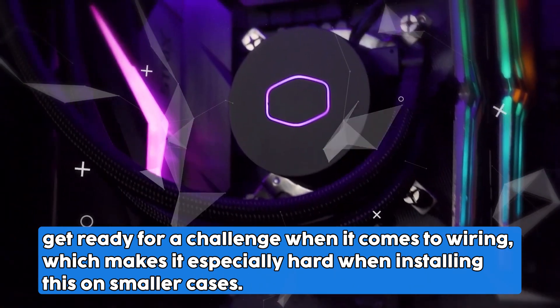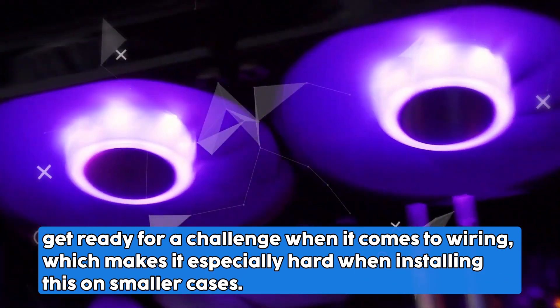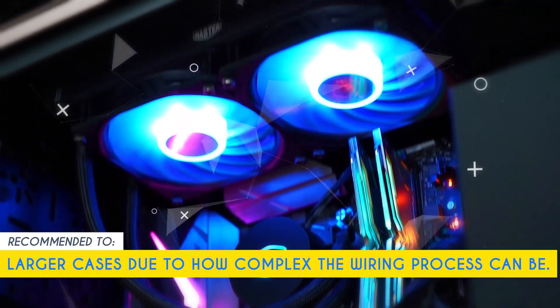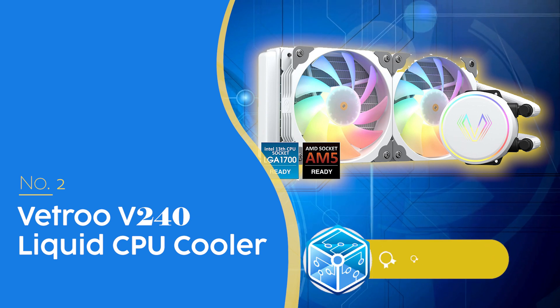One limitation is that installing this cooler can be a challenge when it comes to wiring, which is especially difficult in smaller cases. Our team recommends this for larger cases due to how complex the wiring process can be.